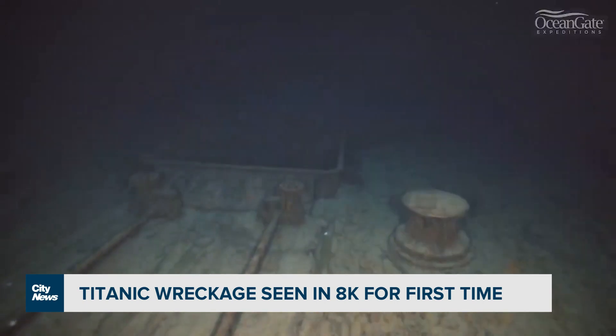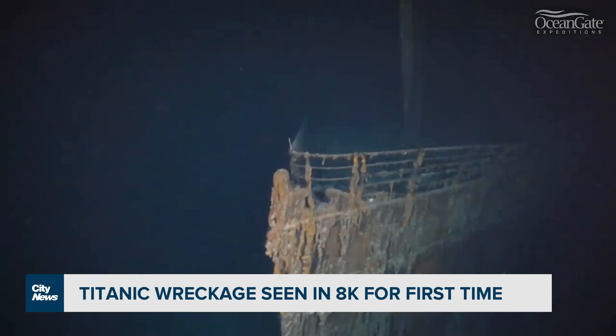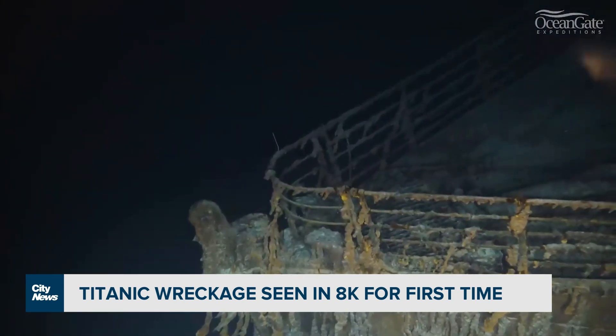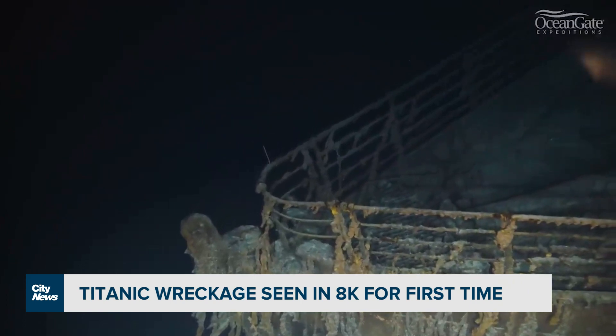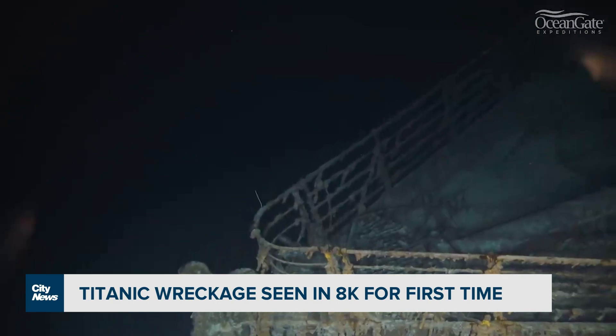The race to document the ship is on — it's decaying quickly. Microbes are eating away at the steel hull. The video we're looking at was captured by OceanGate Expeditions, which allows you to actually go down and see the wreck for yourself in a submarine if you're willing to part with $250,000.